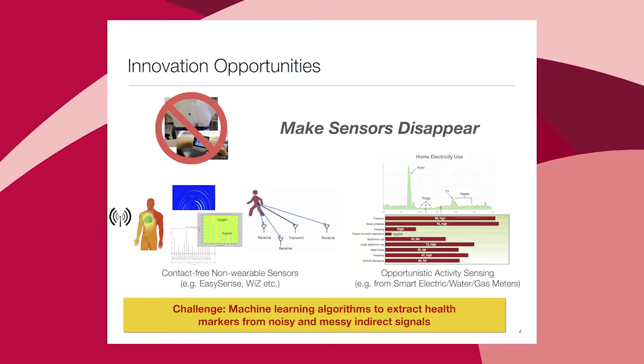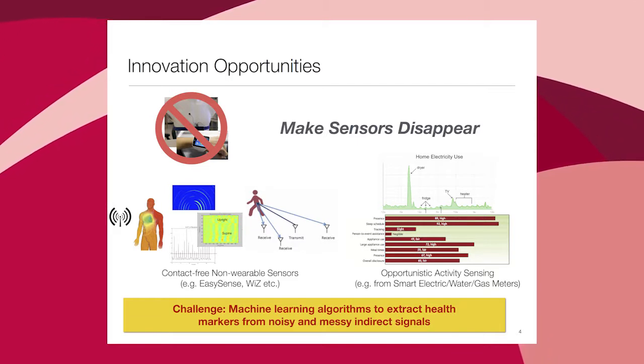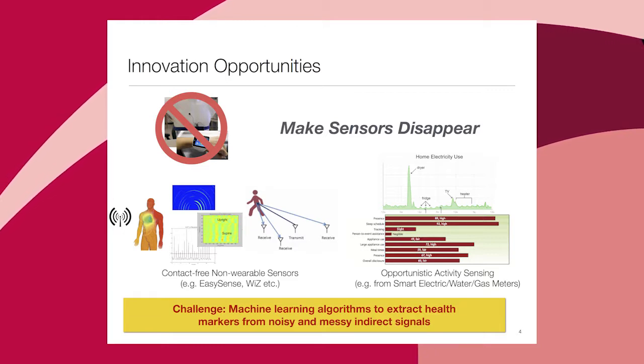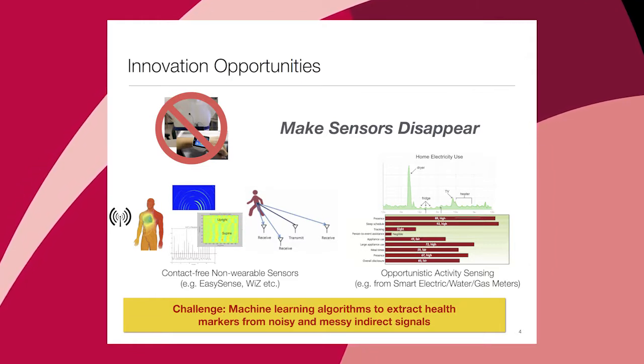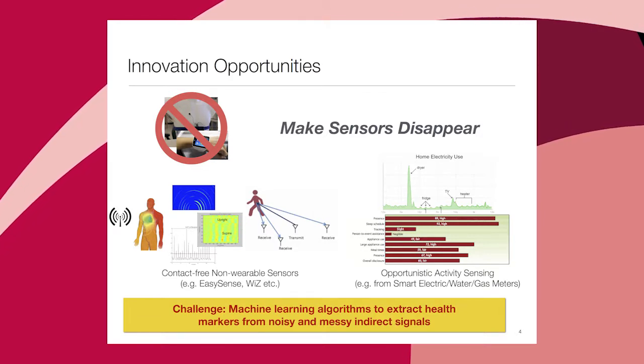These are very messy signals, and a lot of advances in machine learning and understanding of physics still need to take place, but eventually sensing has to disappear. Another source of signals is smart meter-type data — our activities leave signatures on water usage and electric usage, and those could be picked up and made use of.